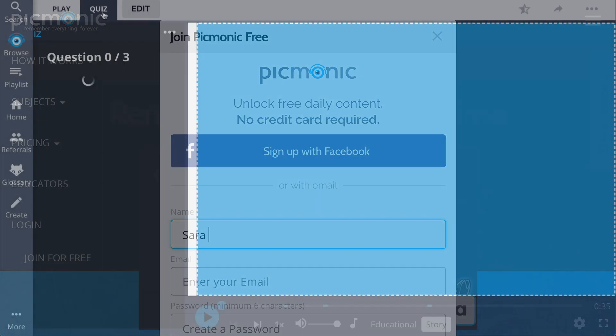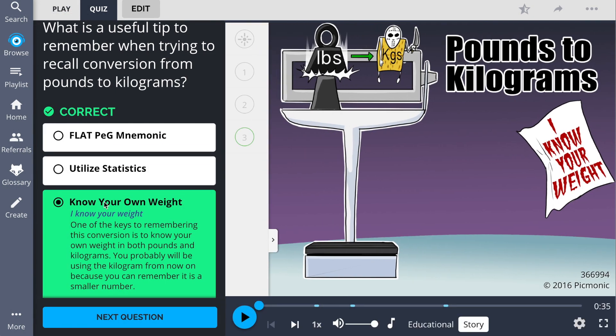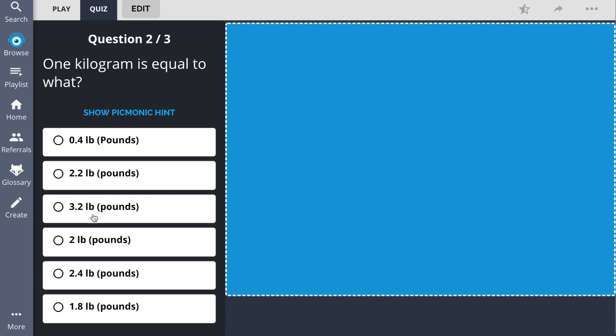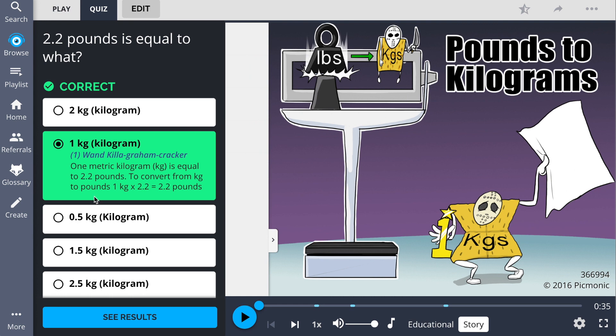There, you can also take Picmonic's quiz. The quiz automatically sets up your daily quiz by using spaced repetition algorithms based on the questions you've missed or struggled with, to make sure you study what you need when you need to.